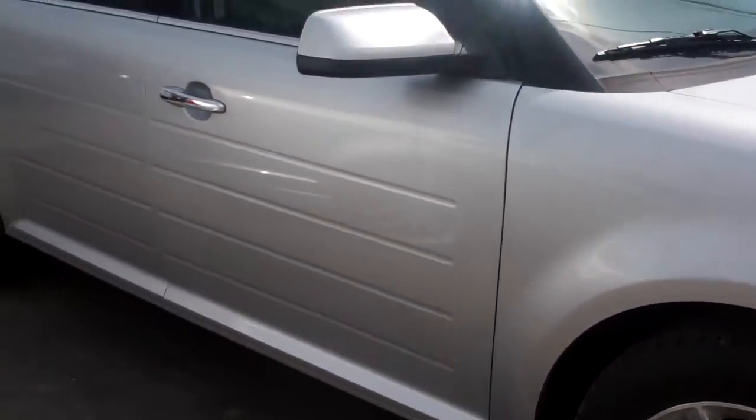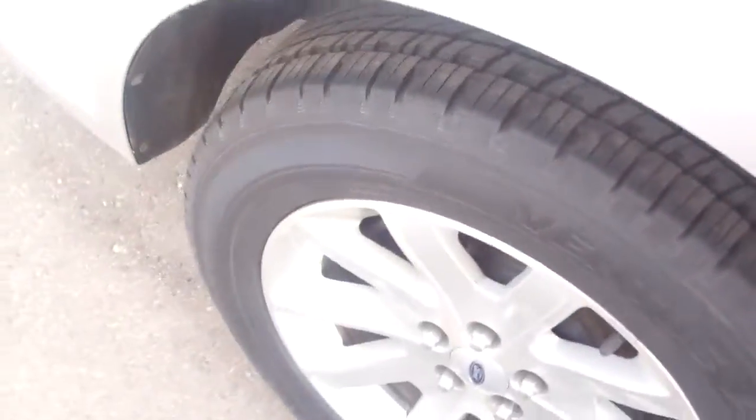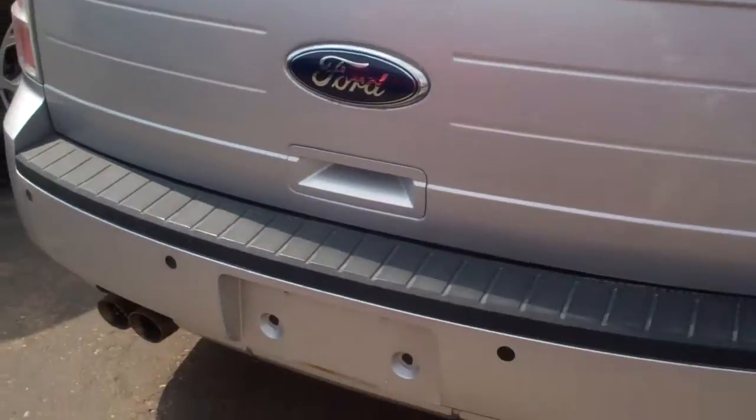This is a Ford certified vehicle, so it comes with a 7 year, 12,000 mile bumper to bumper warranty, roadside assistance, preferred financing. It's gone through a 172 point Ford certified safety inspection — it's as close to a brand new car you could possibly get.